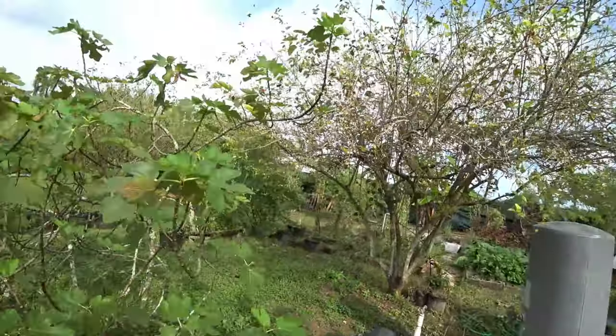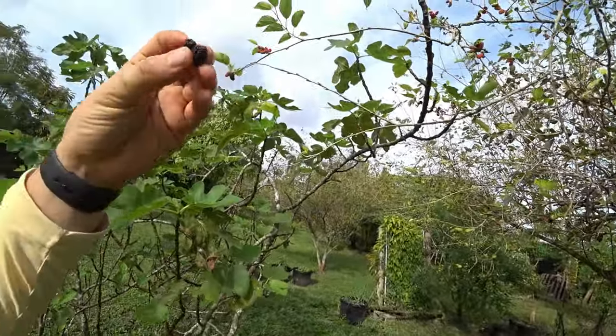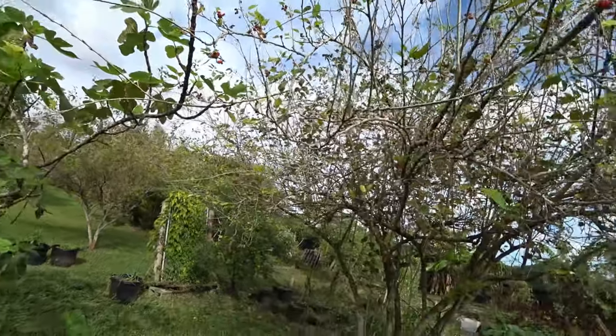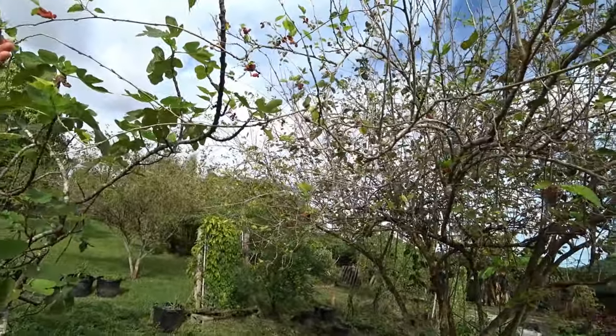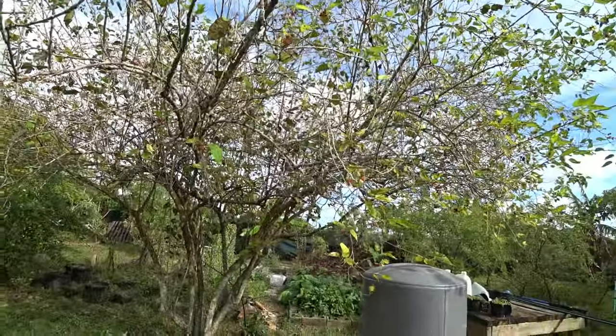That's a big mulberry — wow, that's some big fruit on there! I have to try one. These are perfect. I bet the birds eat them up. Everbearing. Tastes kind of like the one I have.